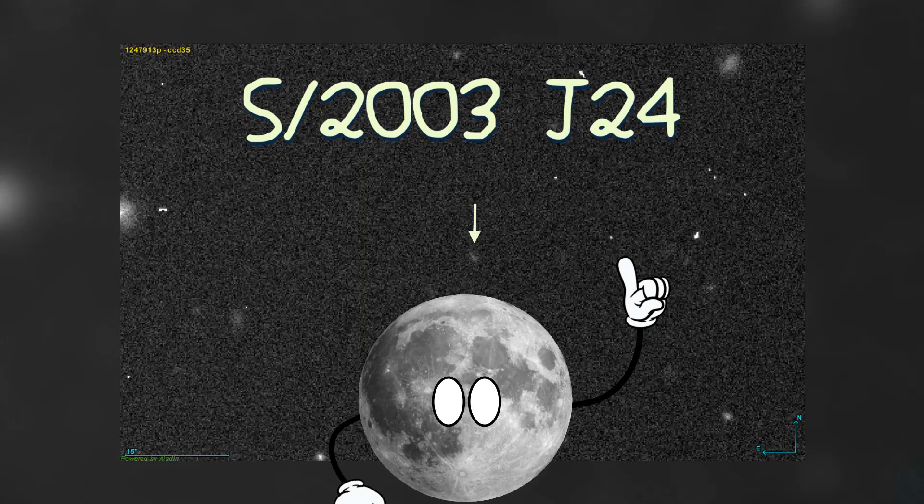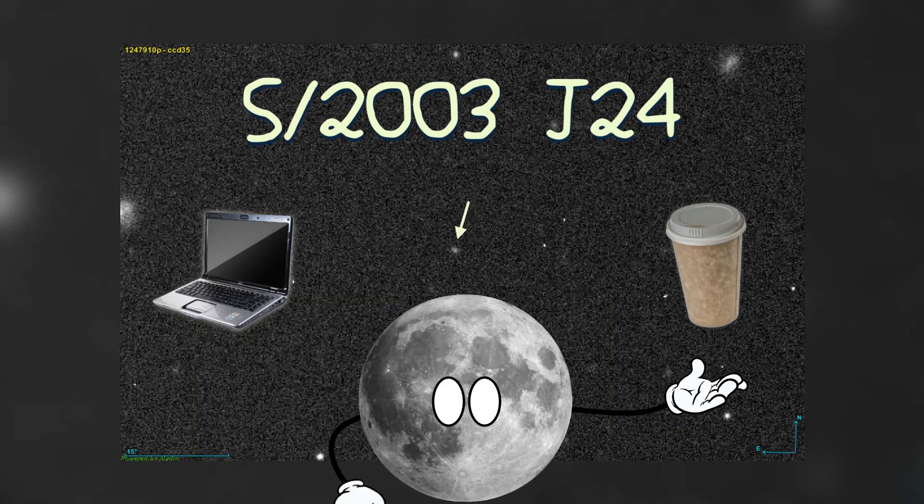So, that's how you find a moon. Grab a laptop, get a coffee, and go spot some moons.